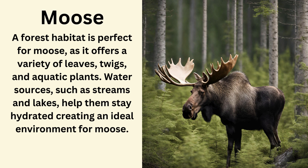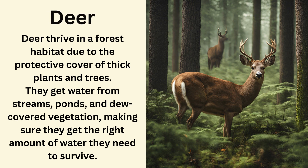Moose. A forest habitat is perfect for moose as it offers a variety of leaves, twigs and aquatic plants. Water sources such as streams and lakes help them stay hydrated, creating an ideal environment for moose. Deer. Deer thrive in a forest habitat due to the protective cover of thick plants and trees. They get water from streams, ponds and dew-covered vegetation, making sure they get the right amount of water they need to survive.